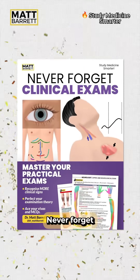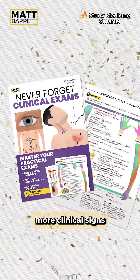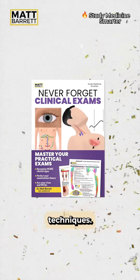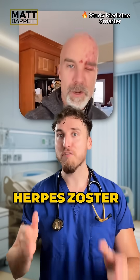By the way, I've released a brand new guide — 'Never Forget Clinical Exams: Master Your OSCEs and Vivas by Remembering More Clinical Signs and Perfecting Your Examination Technique' — comment 'OSCE' for some free pages. This condition is Herpes Zoster Ophthalmicus.